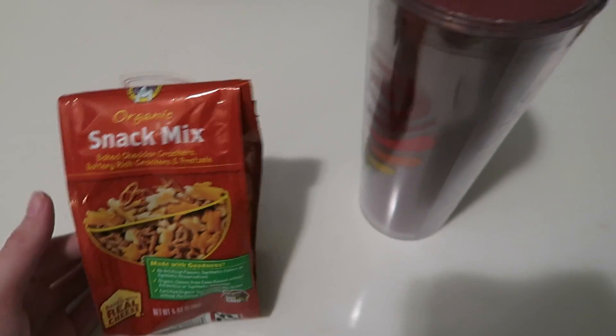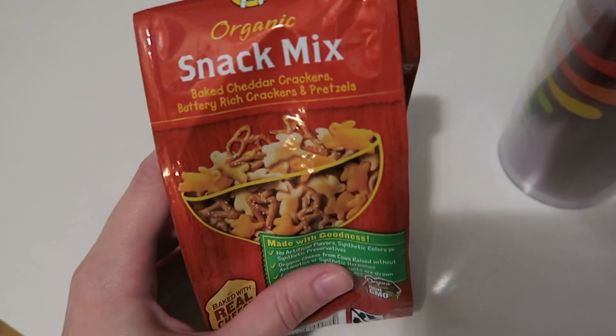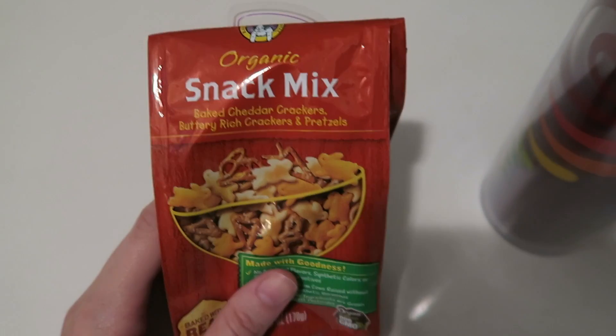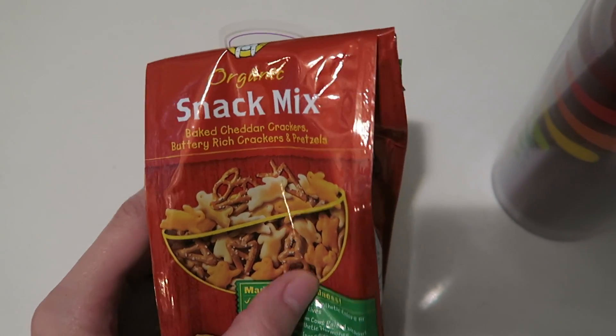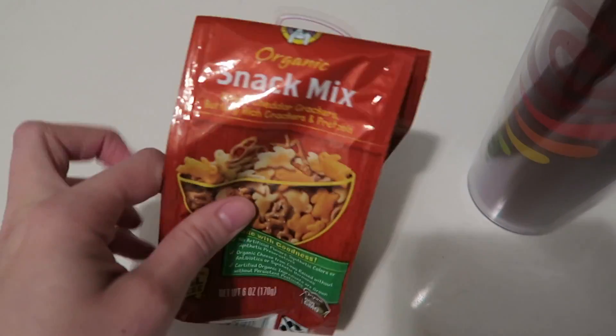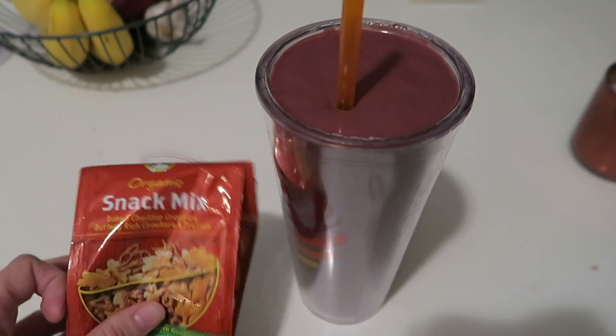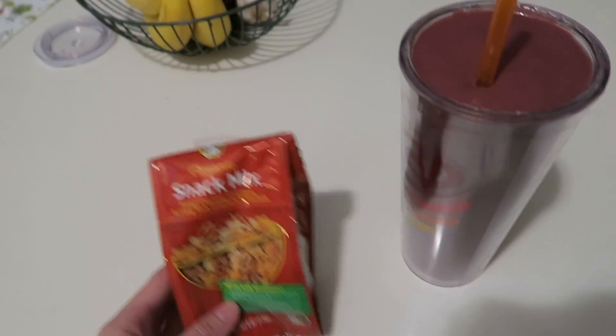I always have my protein smoothie as my lunch, but to supplement it a little bit I'm going to have some of this Annie's snack mix — it's cheddar crackers, butter crackers, and pretzels. There's only a tiny bit left so I'll just finish that up and have my smoothie. I'm already looking forward to dinner.